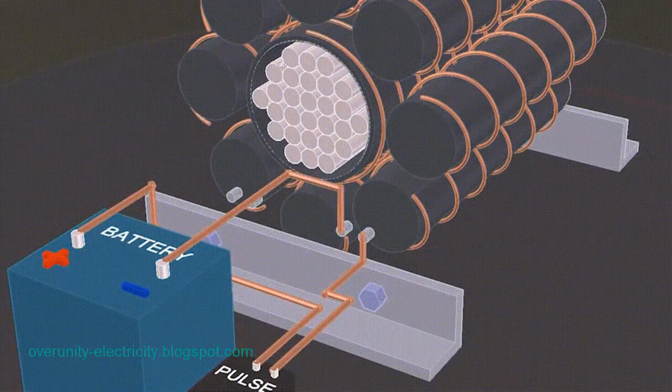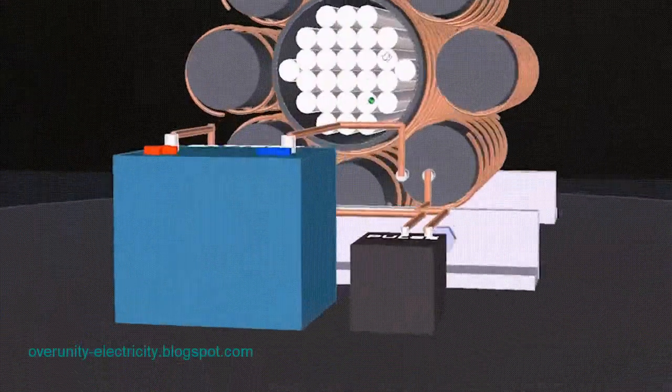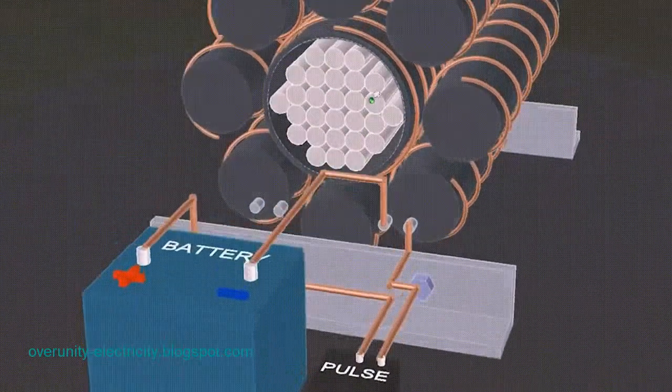We usually think that the amount of produced energy cannot be greater than the amount of energy used to produce it. However, in the case of a free electricity system, what we get is far more than what we use.